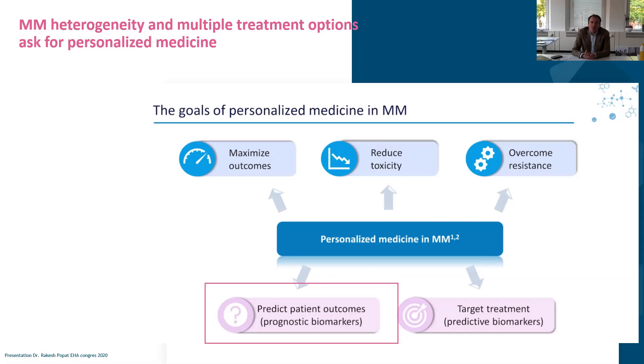Across the board, physicians strive for personalized medicine. From a key opinion leader at the European Hematology Association conference, the goal of personalized medicine is to maximize outcomes, reduce toxicities, and where feasible overcome resistance. There are different biomarkers that give prognostic or predictive information. Most work in multiple myeloma is focused on improving prognosis. Predictive work — determining if a patient with a certain genetic aberration will respond well to a specific treatment with, say, 90% success rate — is not yet there, but there has been tremendous scientific achievement in refining prognostic information.